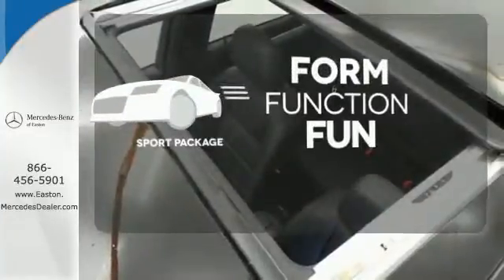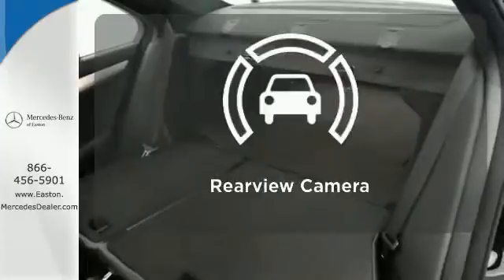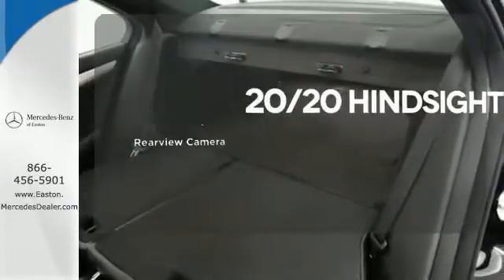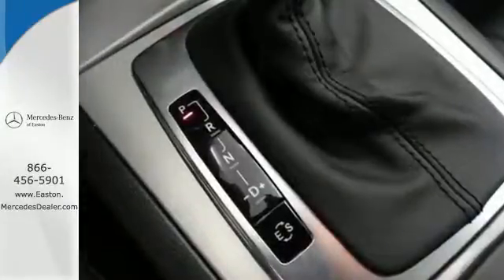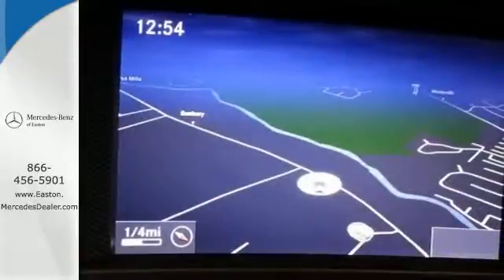Form, function, and fun. Everything is a bit better with the sport package. See objects previously out of sight with the rear view camera. All that combines with top safety ratings and impressive performance. Check it out today.